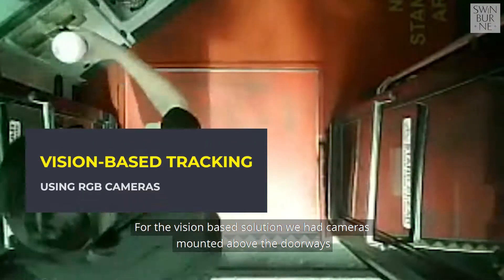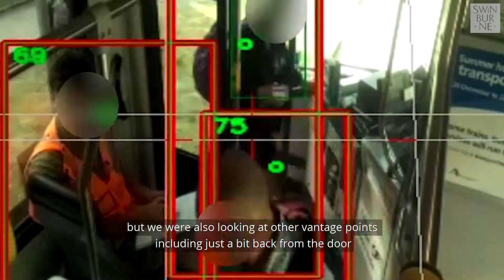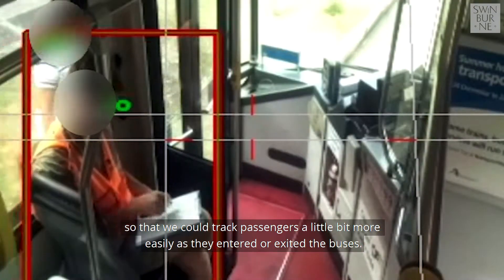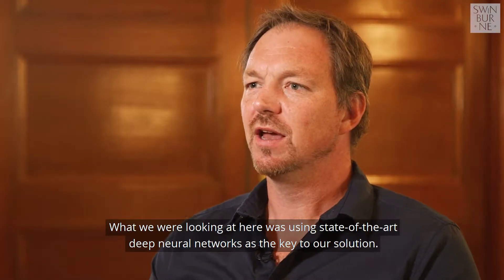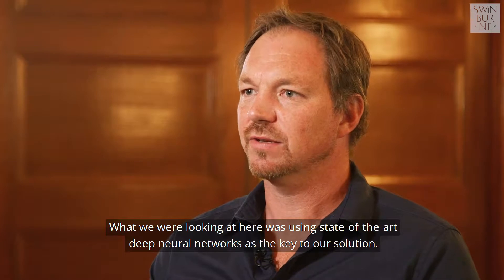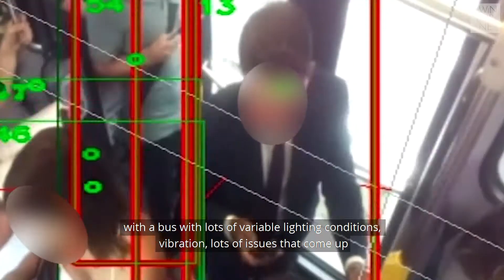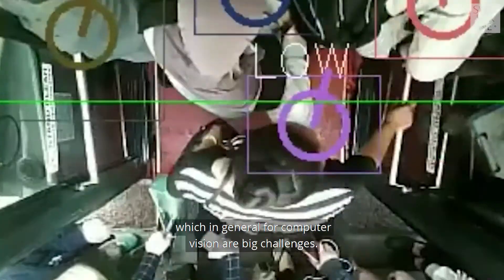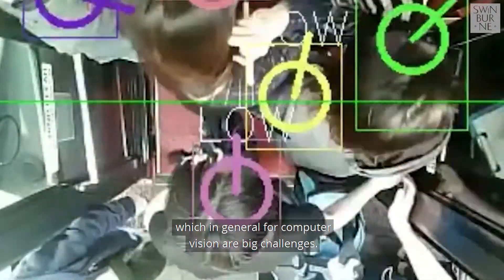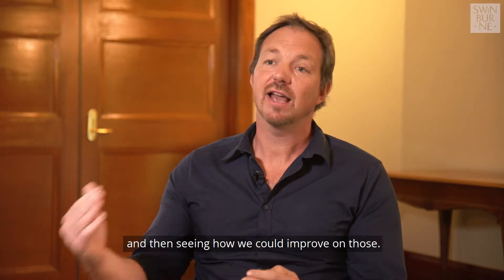For the vision-based solution, we had cameras mounted above the doorways, and we were also looking at other vantage points including just a bit back from the door so that we could track passengers more easily as they entered or exited the buses. We were using state-of-the-art deep neural networks as the key to our solution — using them to detect people reliably under real-world conditions including variable lighting, vibration, and many issues that are big challenges for computer vision generally. We were looking at how well these techniques would work in this context and how we could improve on them.